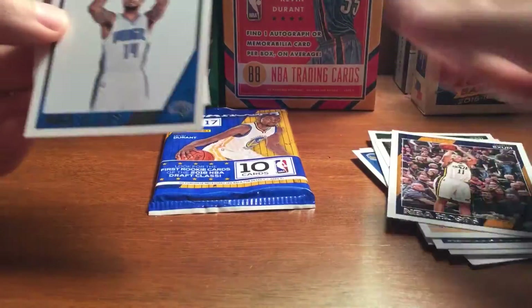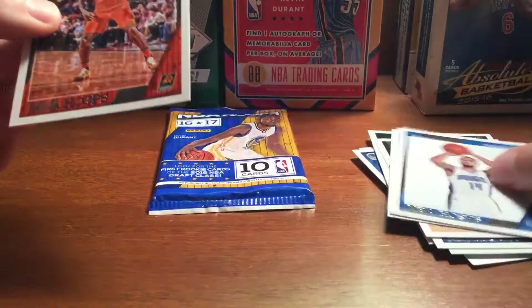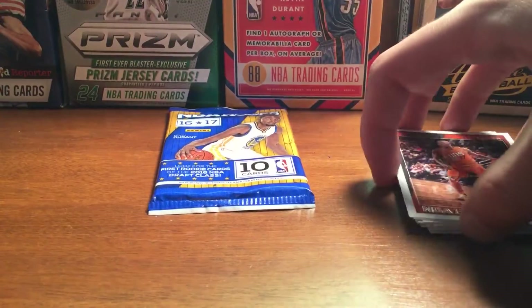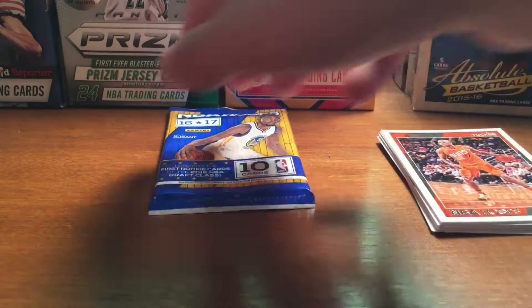Also got Dante Exum, DJ Augustin, and PJ Tucker. Not too great in that pack overall, but the Kobe insert was pretty cool.